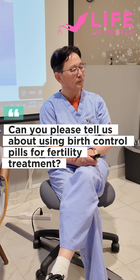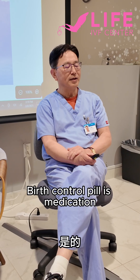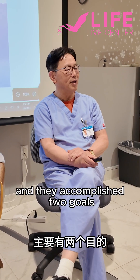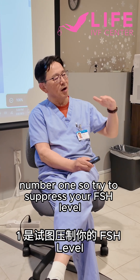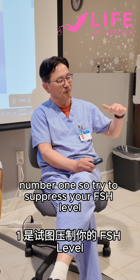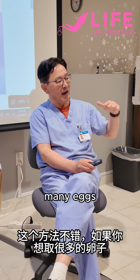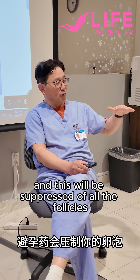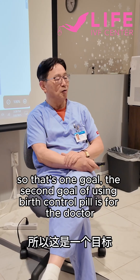Can you please tell us about using birth control pills for fertility treatment? Birth control pills accomplish two goals. Number one, to suppress your FSH. It is good if you want to retrieve many eggs. We suppress all the follicles, suppress FSH, so then when the follicles grow, they can be more synchronized. That's one goal.